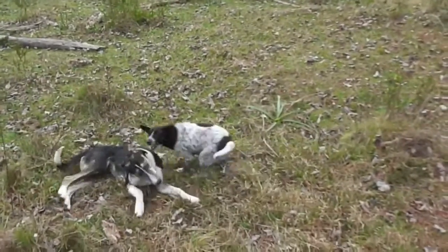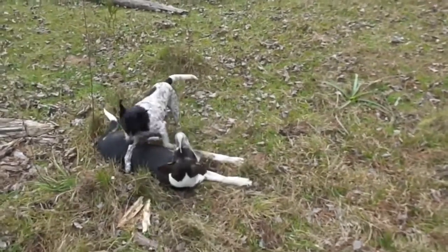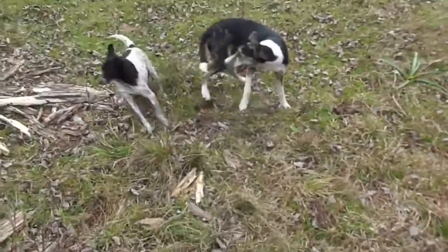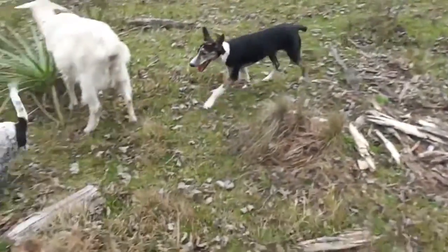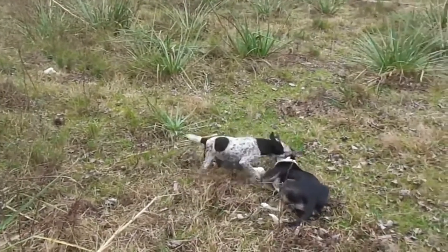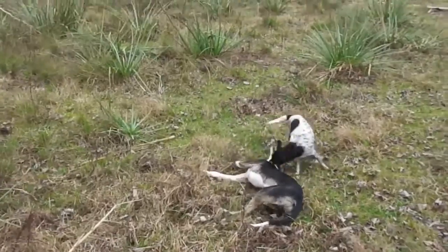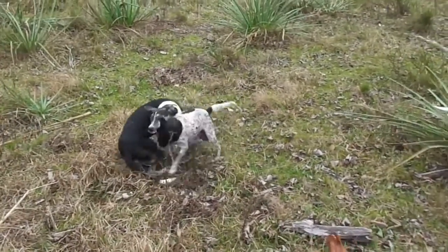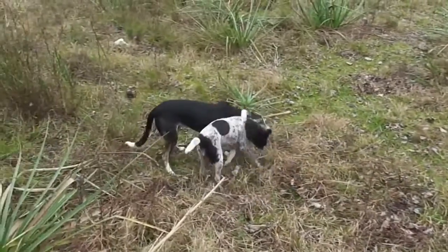All the advice I read online after I identified what the symptoms were was just to take it to the vet. It needs to be put on an IV. This is a life-threatening thing, and she was in bad shape. But taking it to the vet was not an option — it was nighttime, and there's no 24-hour service anywhere around here, so it was make do and pray for the best.